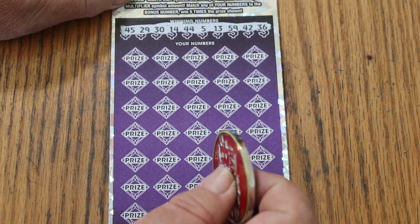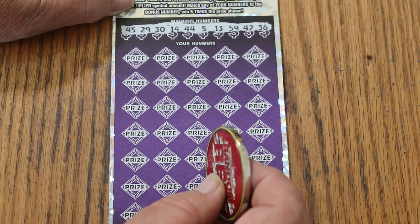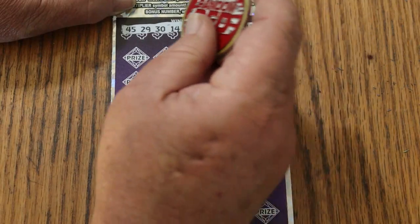Bonus number is 35, and we won yesterday so we can get a back-to-back — that would be really nice. The main numbers are 45, 29, 30, 14, 44, 5, 13, 59, 42, and 36. Let's go.